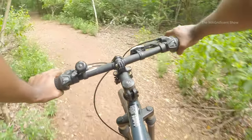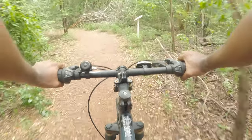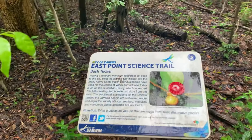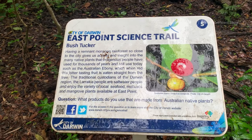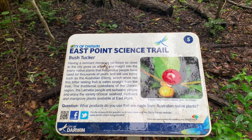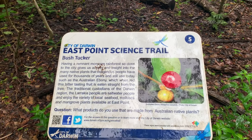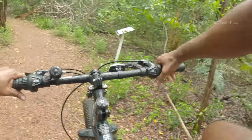Whoops, it started raining a bit heavily now — who cares, let's keep on going! There are a few information boards in this trail. This one is about a fruit called bush tucker, also called Australian ebony. It is said that indigenous people of Australia have used this for many years and it is a bitter-tasting fruit. It started raining heavily and now I'm here in the middle of nowhere, but the rain is not going to stop me from completing this loop.